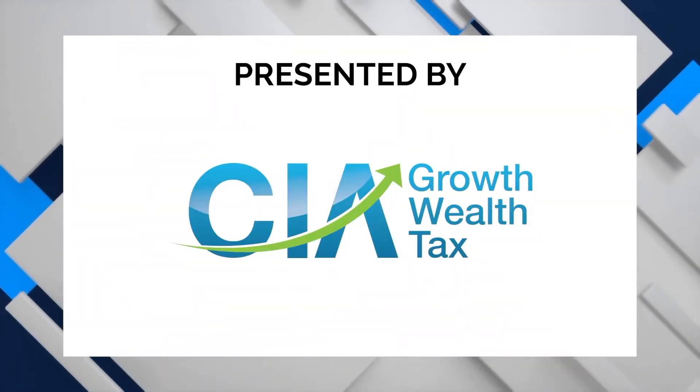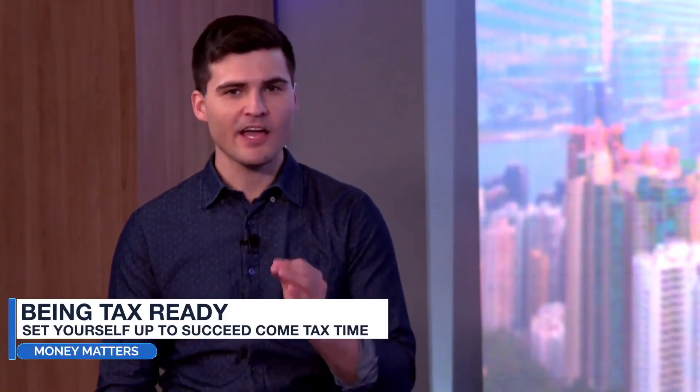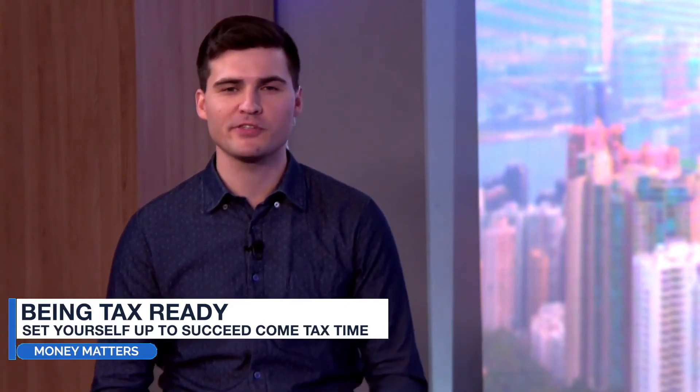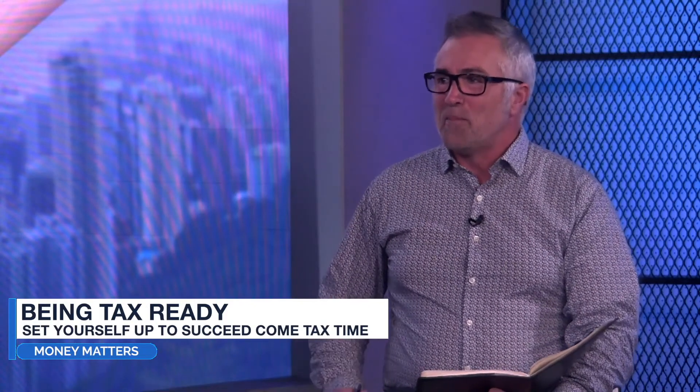Welcome back to Money Matters, in association with CIA Tax — the show where we're working out why your money matters. I'm your host Mike Lutter, joined by my money expert Dr. Steve Enteket. Welcome to the program, my friend. Good to be on. Today's topic is about being tax ready.